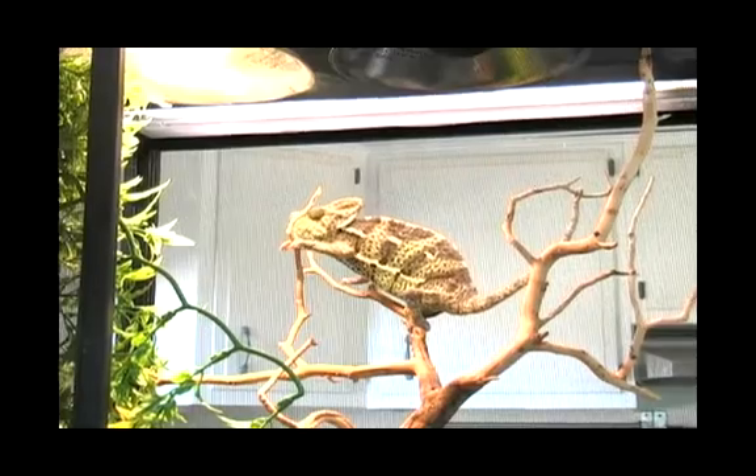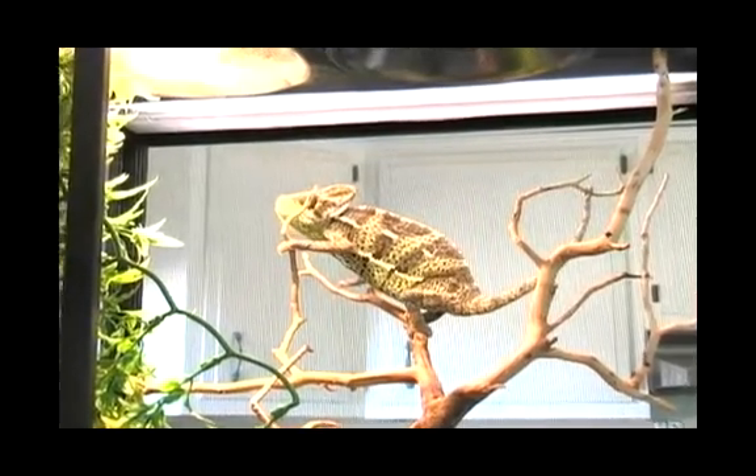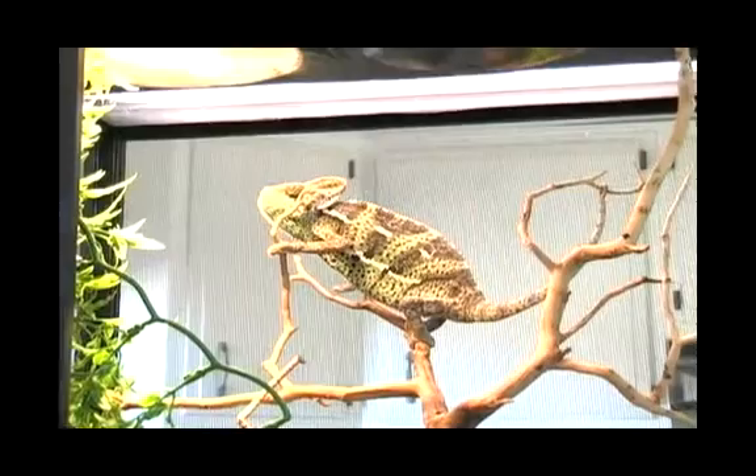Now an angry chameleon, such as her — she's displaying right now what she's displaying: the angry colors. She's trying to make sure that I know I'm not welcome in her cage.